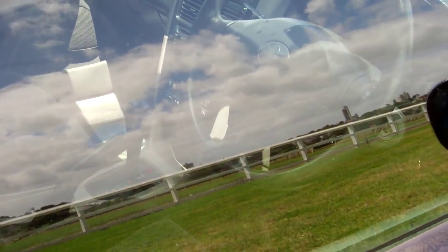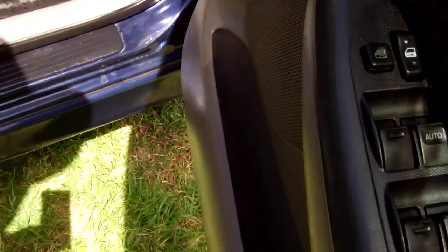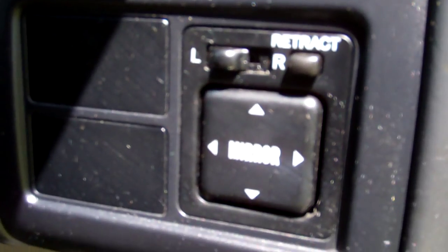Spare keys, central locking, electric window controls and wing mirror controls. Great warrant through to the 7th month, 2014.